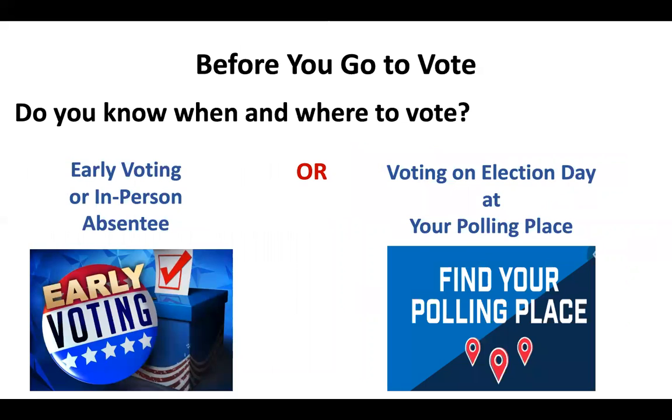There are two ways to vote in person: early voting and voting on election day. Let's look at both of them.